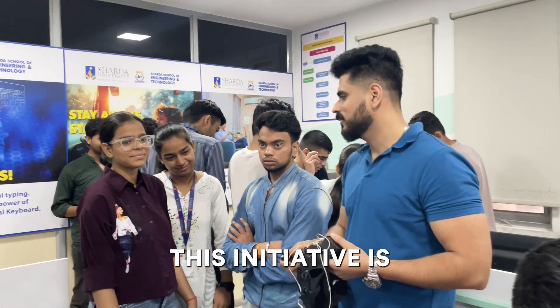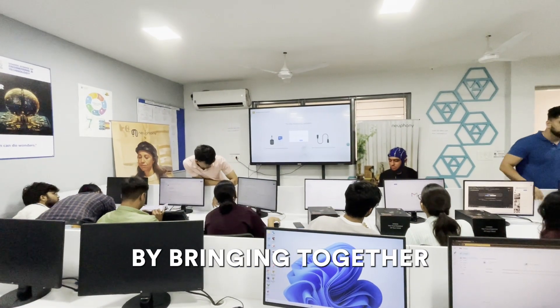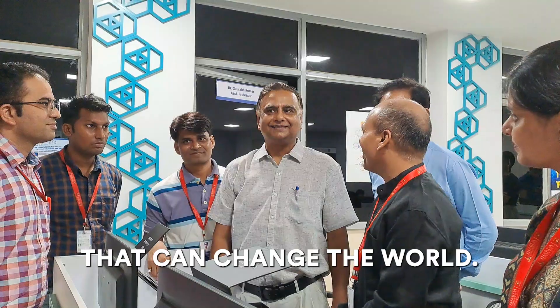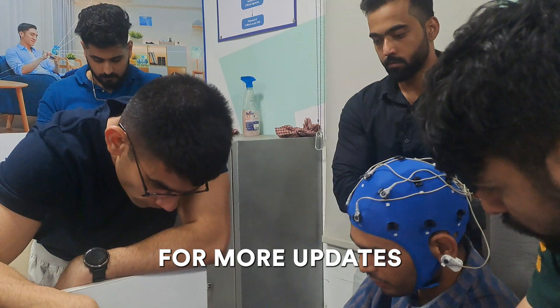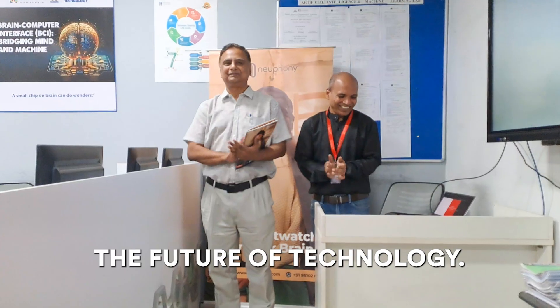This initiative is more than just a lab — it's a hub for innovation and collaboration. By bringing together researchers and engineers, we're paving the way for leading-edge applications and high-tech products that can change the world. Thank you for joining us on this journey into the world of BCI. Stay tuned for more updates on our ground-breaking projects and how we're shaping the future of technology.